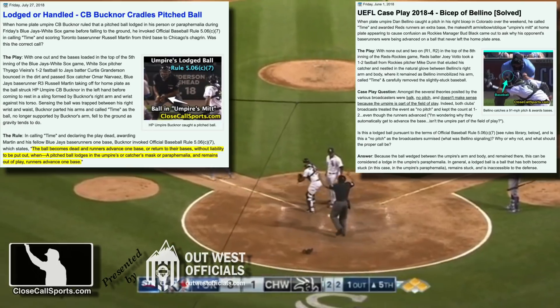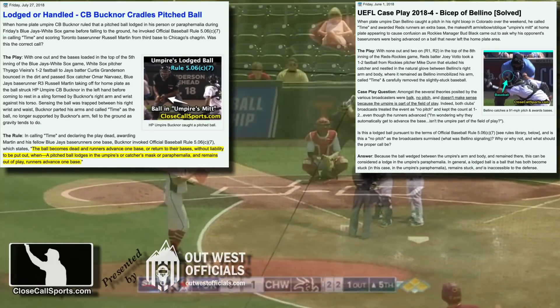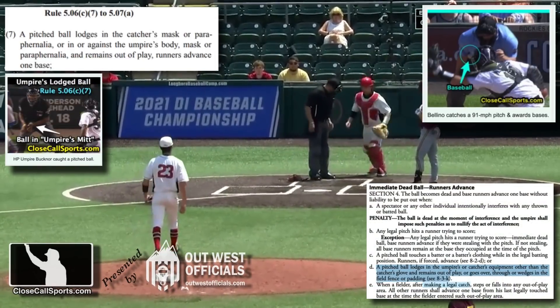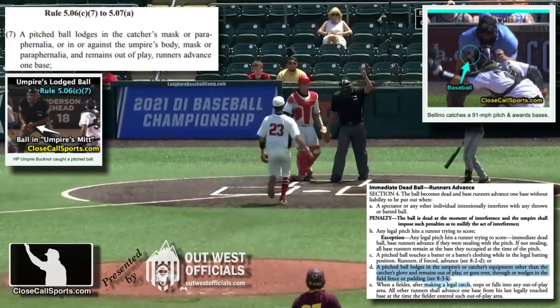The same thing happened here in the college game, except that instead of against the body, it was inside the umpire's pocket, or paraphernalia, if you would like to use that word. Just make sure in college you use the word equipment, because that's the word that that book uses. Different rule set, different level, same exact play.